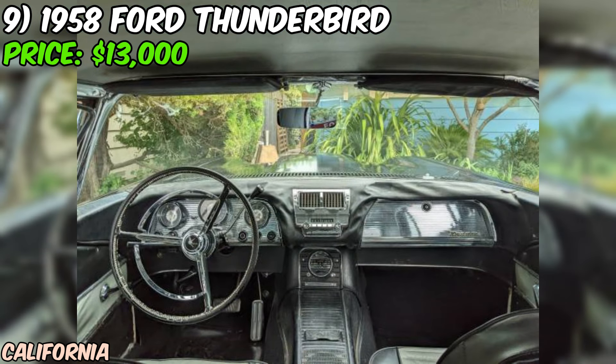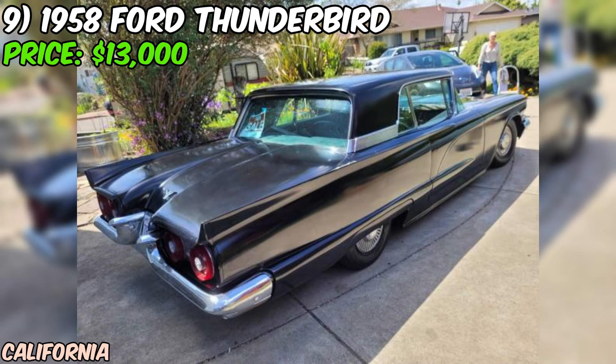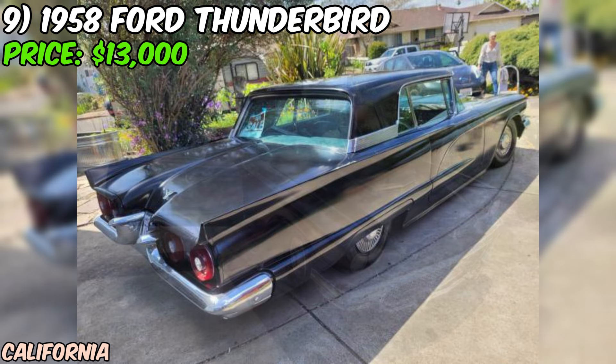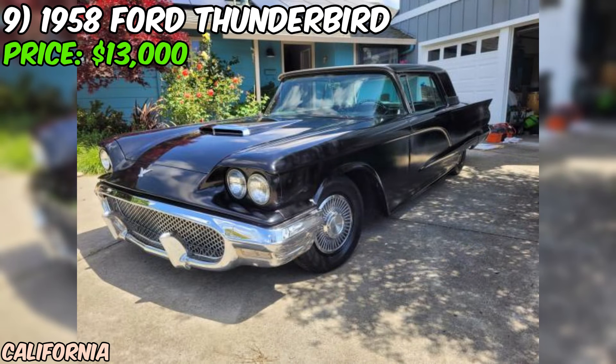Overall, this 1958 Ford Thunderbird Resto Mod is a fantastic find for anyone in the market for a classic car with modern upgrades. With its powerful engine, custom touches, and solid bones, this T-Bird is ready to provide endless hours of driving fun. And at just $13,000 or best offer, it's an opportunity that's hard to pass up.